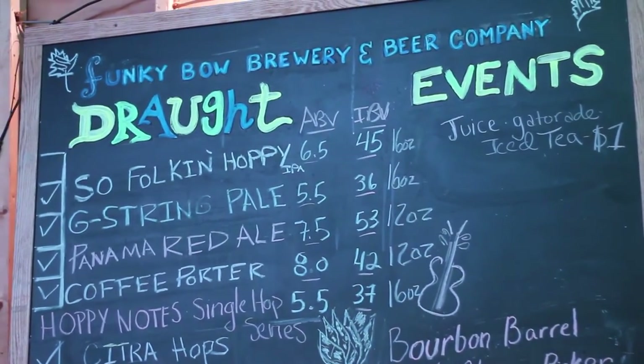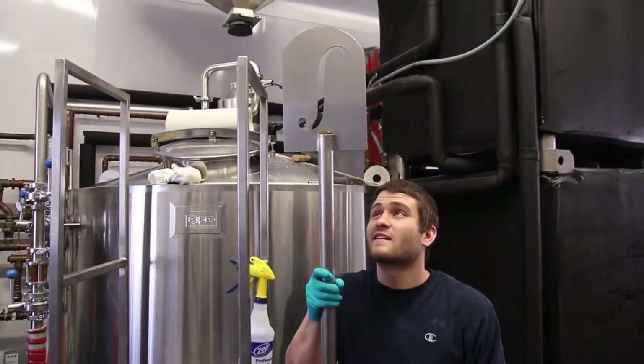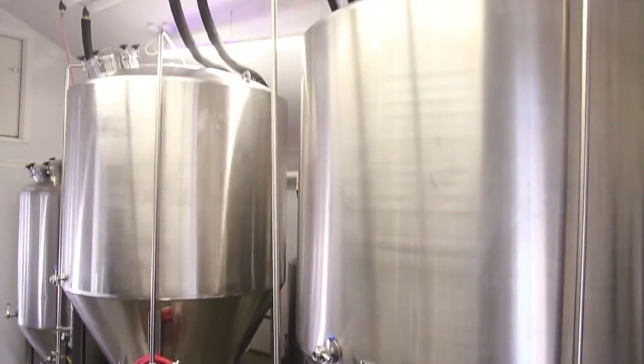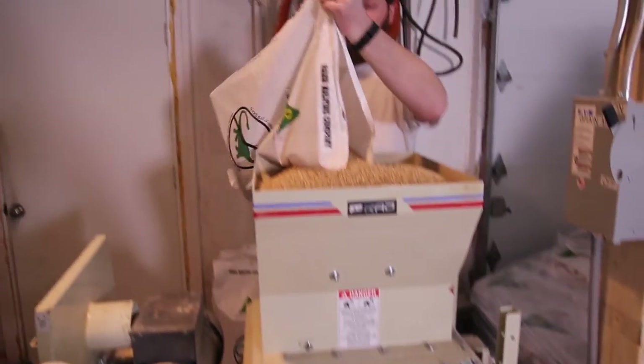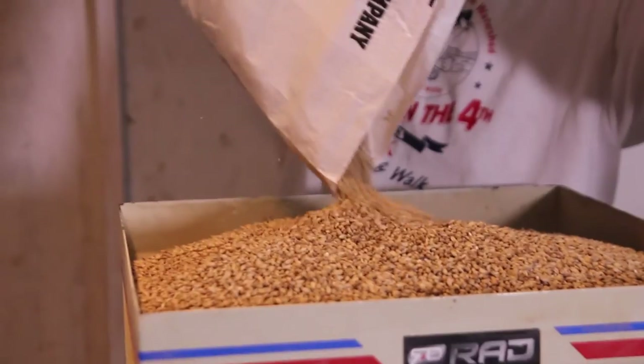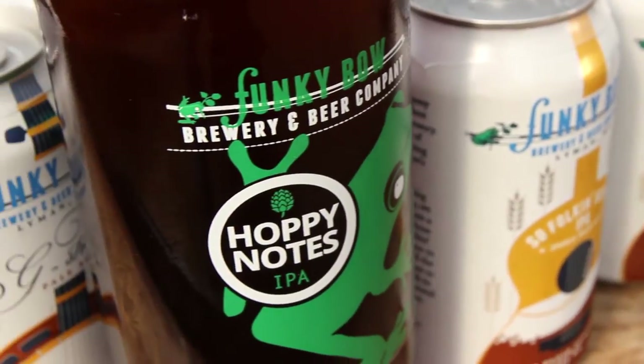Typically we have eight brews on tap at the brewery, and we brew four to five days a week. Basically we're a production brewery for three days a week on the Pale Ale and the IPA, and then that other day of the week we try to fit in our specialty beers — the Panama Red, the Midnight Special Coffee Porter, and the single hop series: the Galaxy and the Citra.